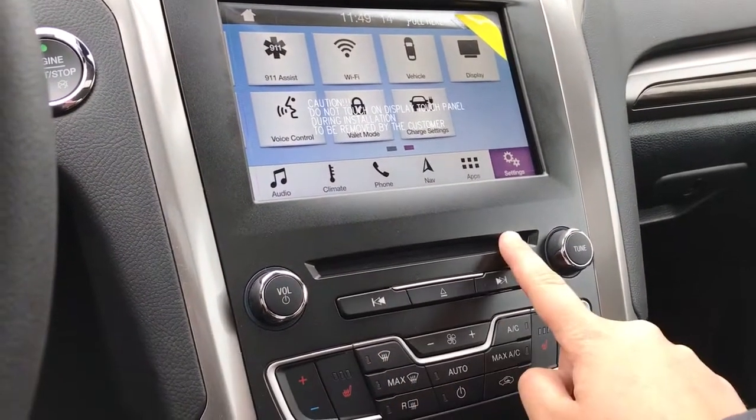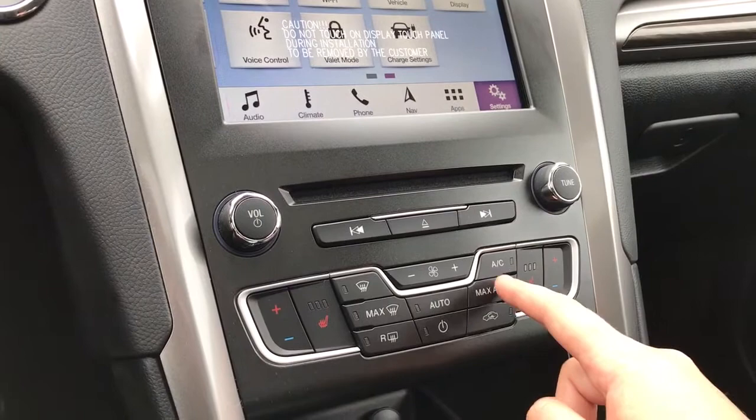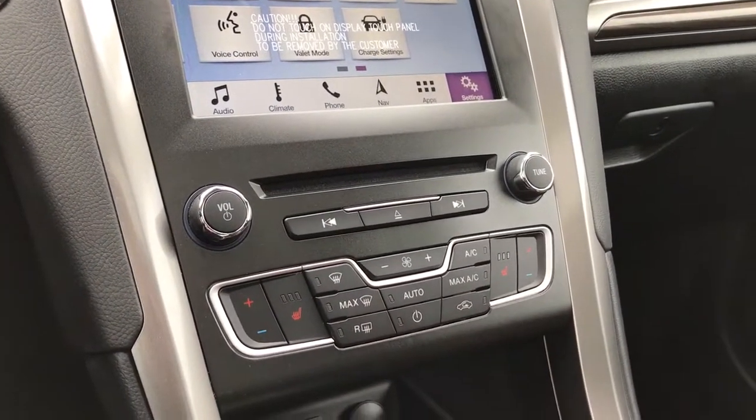Volume, tuner and CD player. Below that is dual climate control with AC and max AC, as well as front and rear defrost.